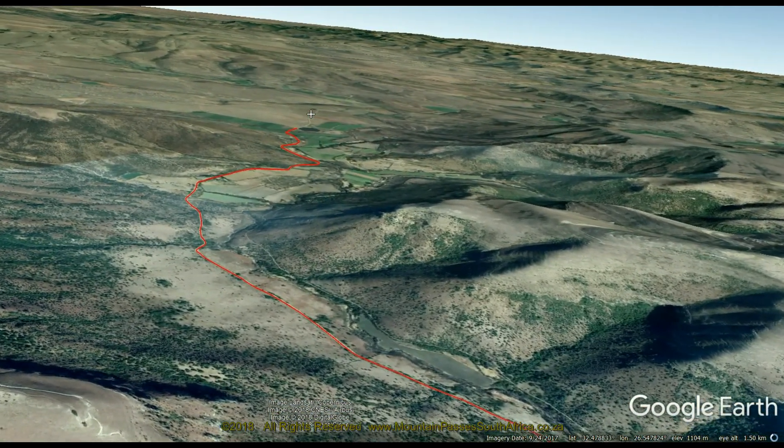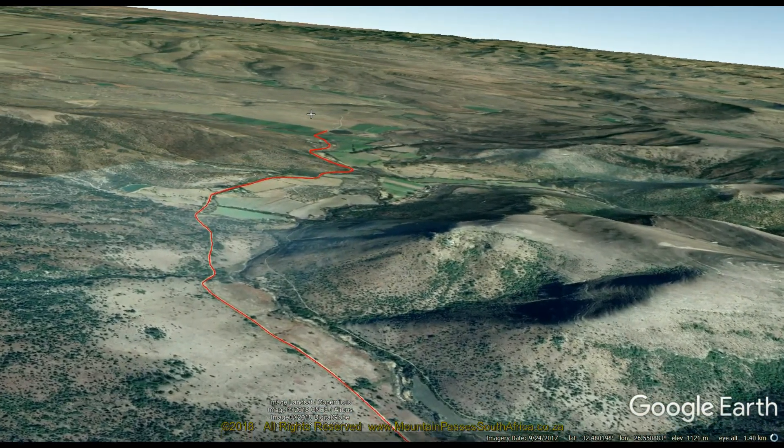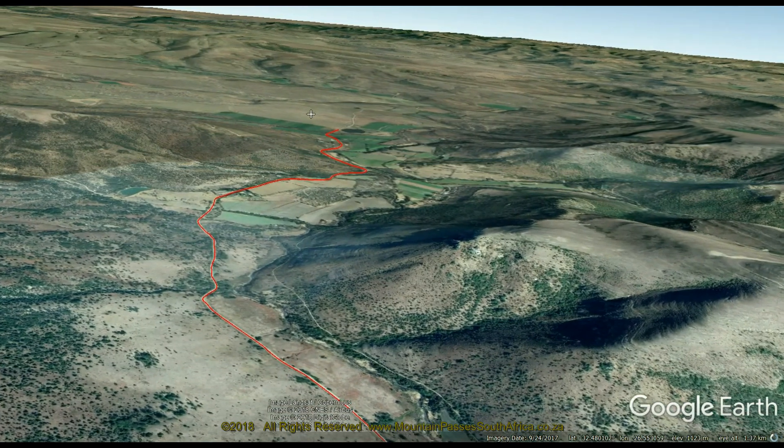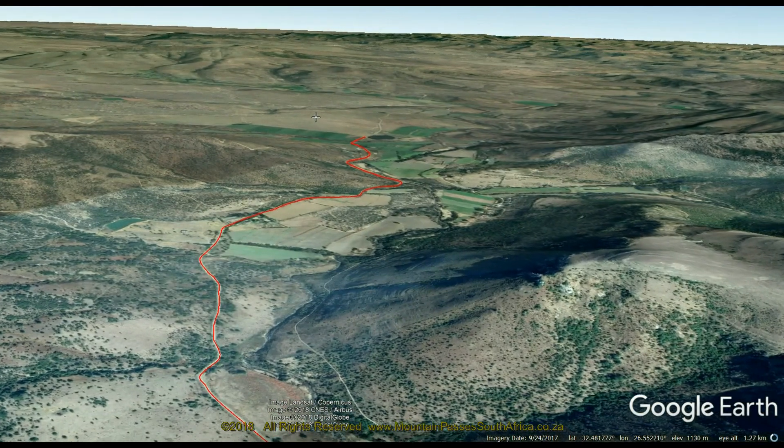The views from the summit point towards the east over the deep clefts and green ridges of the Katberg State Forest are indescribably beautiful. If the weather is clear, this is a wonderful spot to linger a while and clear your mind or just have a picnic.